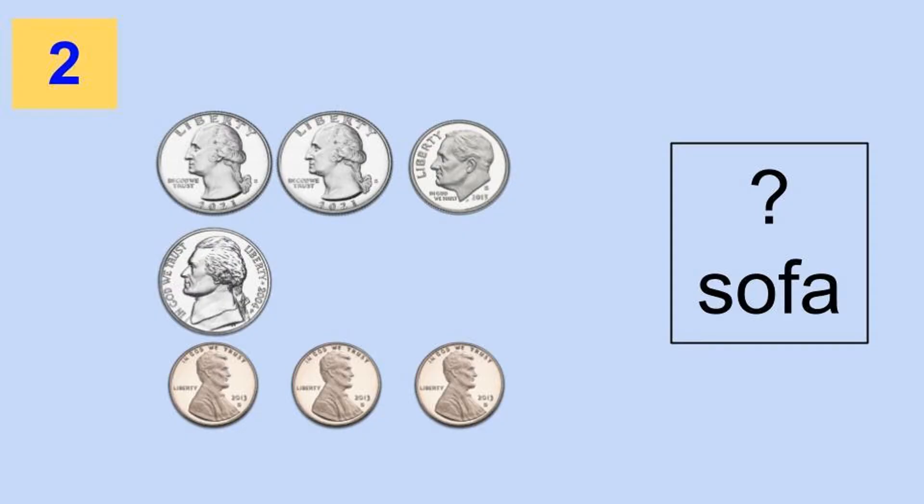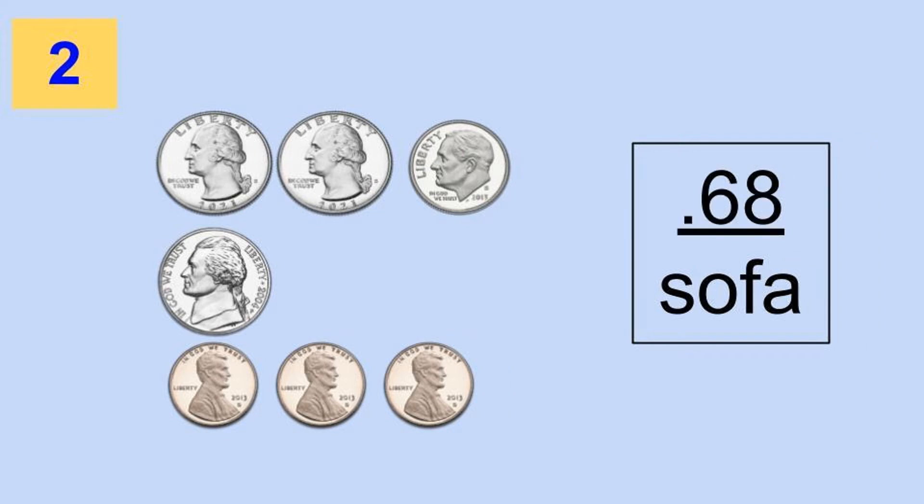Sometimes you can find loose change in the sofa. Let's see if we can find some today. How much money did I find in the sofa? Pause the video, figure it out, and unpause when you're ready to check your answer. If you said that I found 68 cents in the sofa, then you are correct. You can also write 68 cents using the cent sign — write 68 and put the C with a line through it. Either way, you got it correct.